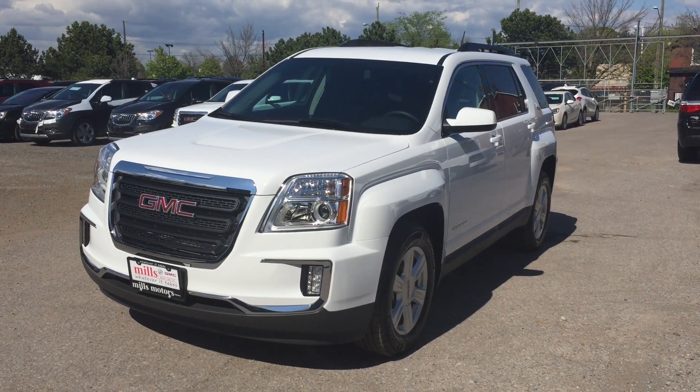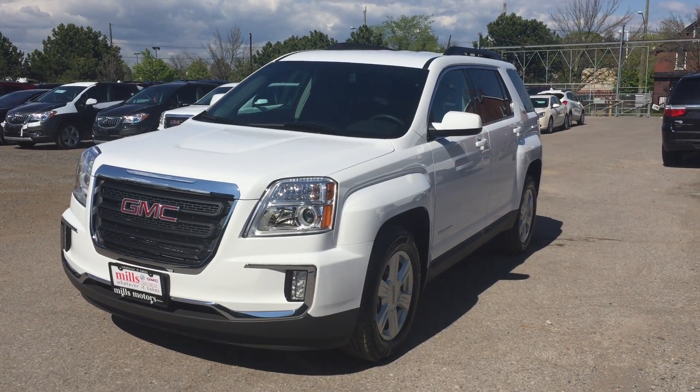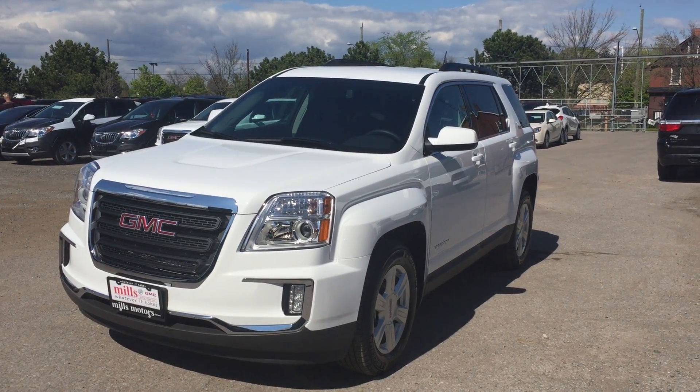If you want to test drive it, we are located at 240 Bond Street East in Oshawa and we would be very happy to show you — we will do whatever it takes.